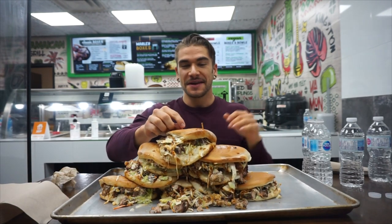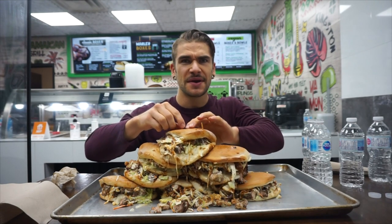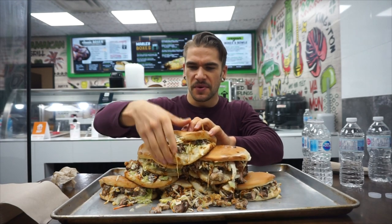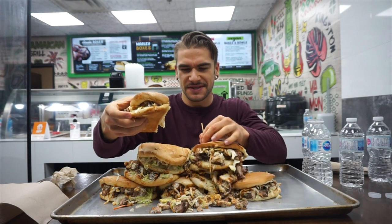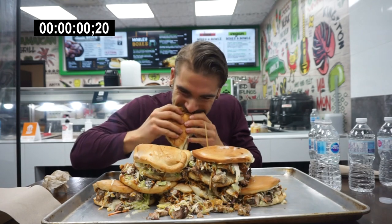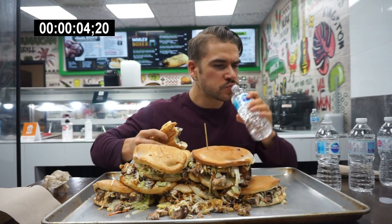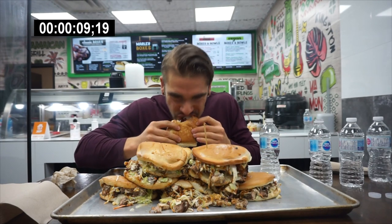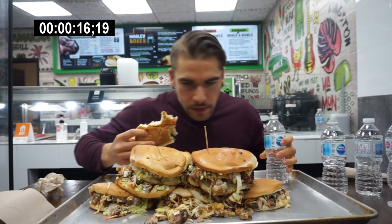All right, everybody, let's get started here. I like jerk chicken and this looks really delicious. I'll say the count of five, four, three, two, one — Biggest Jamaican Jerk Chicken Sandwich! Let's start right now. Oh yeah! Mmm.